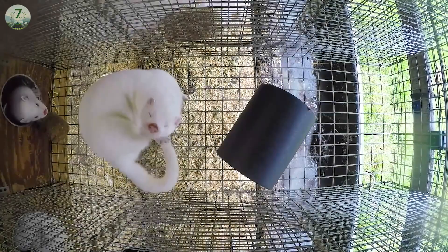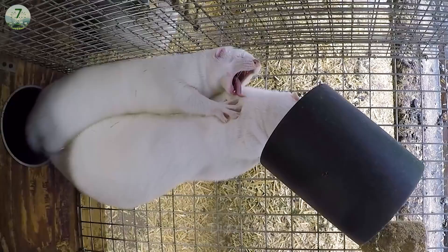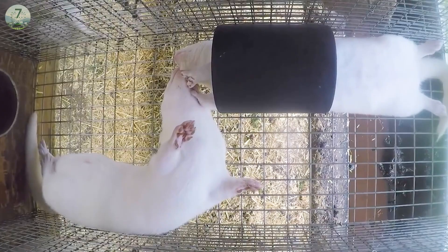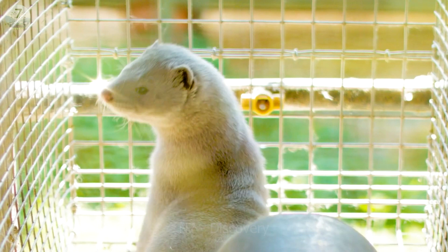When raising minks, breeders need to create fertile conditions for them. Minks usually breed in late winter and early spring. They need to provide an appropriate environment for mating and pregnancy, which may include the separation of the female for a certain period of time and providing a warm and safe environment for the young.